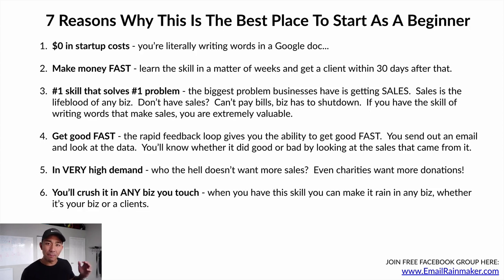Number six: you'll crush it in any business that you touch. When you have this skill, you can make it rain in any business, whether that's your business or a client's. Writing words that sell and writing emails that sell can bring any business from zero to six figures or seven figures. Any business already at seven figures, you can bring them to eight figures using this skill.